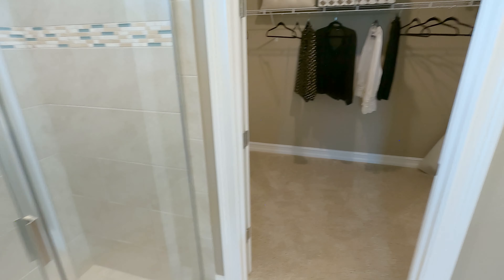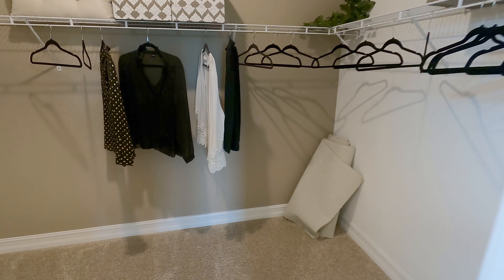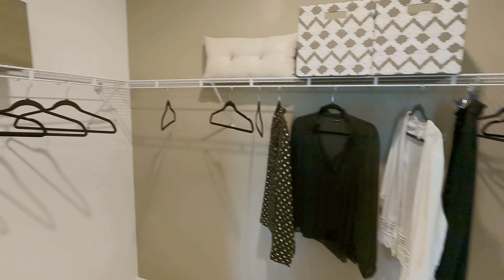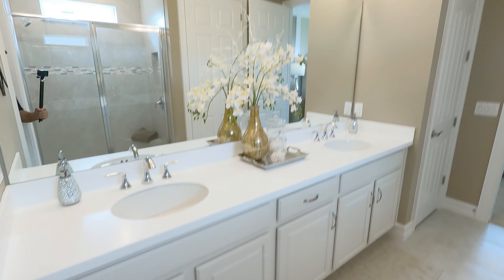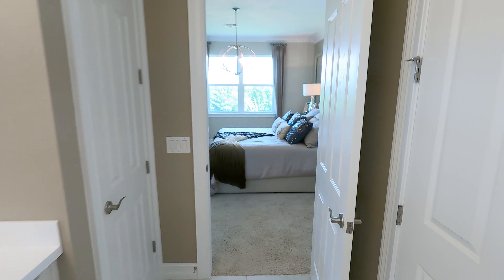And we end up in here in this humongous, humongous closet — check this out. The cabinets — very nice.